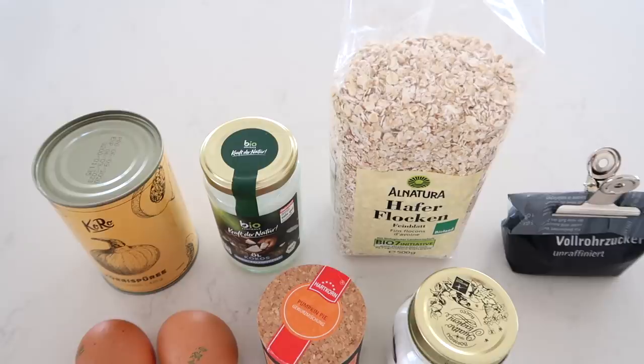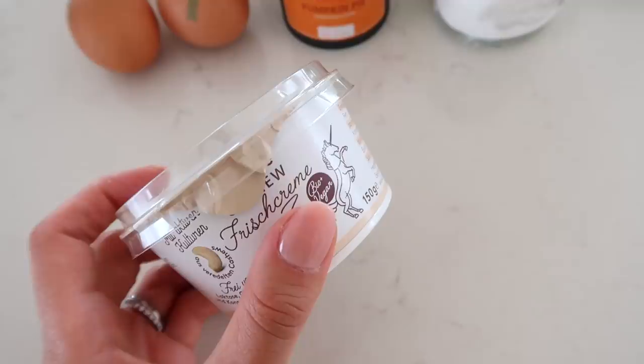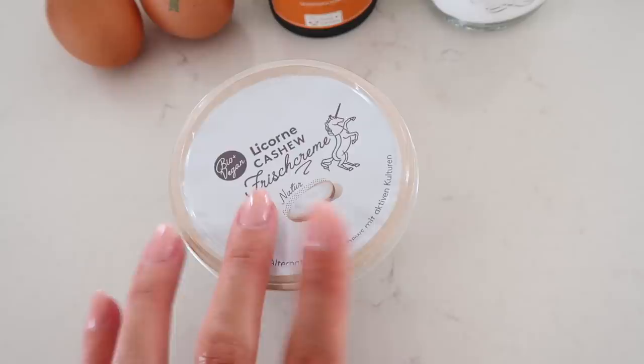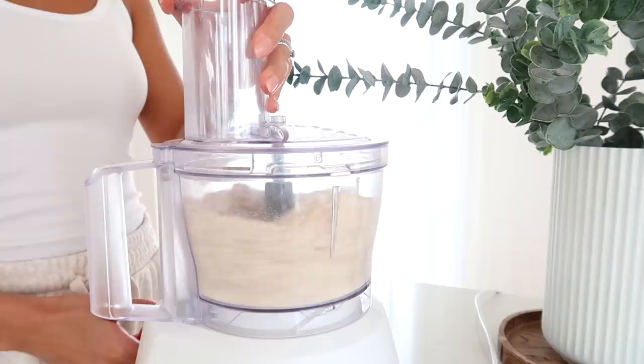A little later I'm making pumpkin bread, which has been my absolute favorite thing the last few days — great as an afternoon snack or dessert. The ingredients are simple: pumpkin puree, coconut oil, oats, brown sugar, baking soda, pumpkin pie spice, and two eggs. For the frosting I'm using plant-based cream cheese mixed with powdered sugar. First, I take one and a half cups of oats and blend them in the food processor to make a finer flour — you can also do this in a blender.